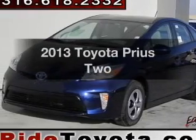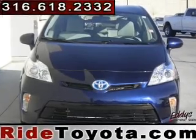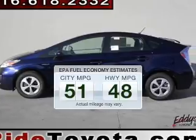Introducing the 2013 Toyota Prius. Travel the roads in style and comfort in this great vehicle. In the city or on the highway, you'll spend less time at the pump with this fuel-efficient vehicle.